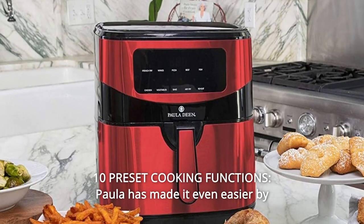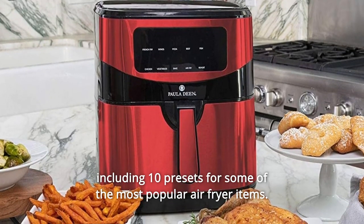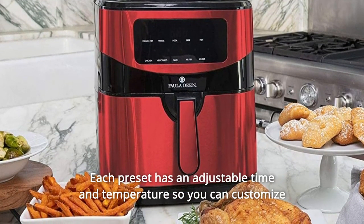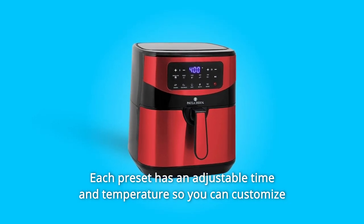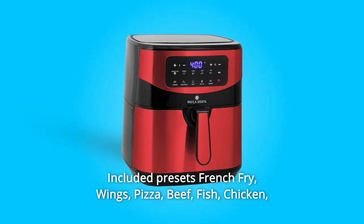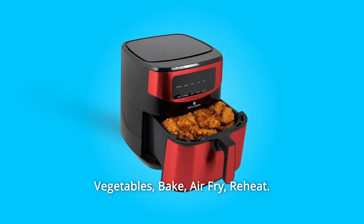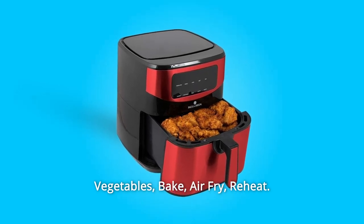Number 2: 10-Preset Cooking Functions. Paula has made it even easier by including 10 presets for some of the most popular air fryer items. Each preset has an adjustable time and temperature so you can customize everything to fit your air fried recipes. Included presets: French fry, wings, pizza, beef, fish, chicken, vegetables, bake, air fry, reheat.